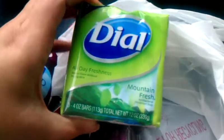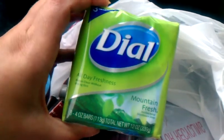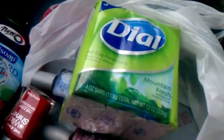I got a couple of those and I got four dollars back. The Dial bar soap is on sale — it's a dollar eighty-eight — and then you get a dollar back in ECBs, so they end up being 88 cents.